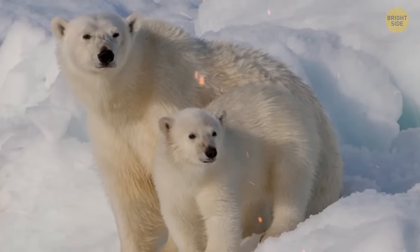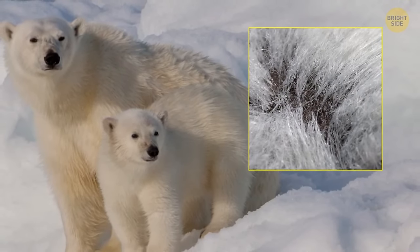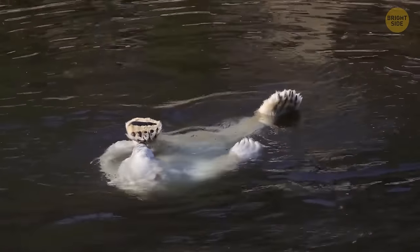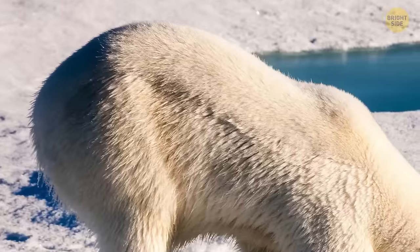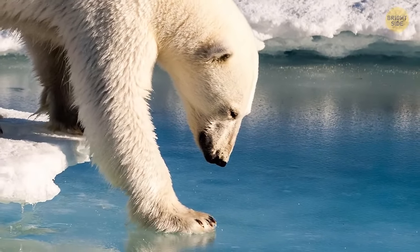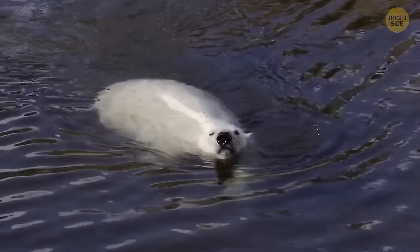Polar bears have black skin beneath all that fur — their fluffy white coat is actually translucent, only seeming white because it bounces back visible light. These creatures are impressive swimmers, hitting speeds of up to six miles per hour in the water. They can swim for miles and keep going for hours. Their big paws are designed for swimming — they use them to paddle through the water while their back legs stay straight and act like a rudder, helping them steer.